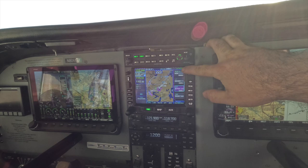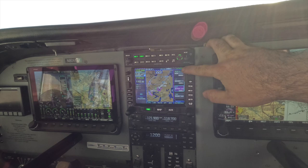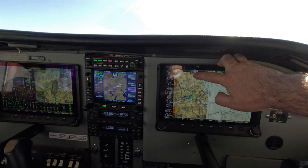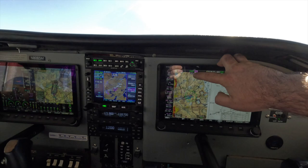As you can see now, the Avidyne has changed to LPV. So what we can do now is press the VNAV button in autopilot mode. You can see it's now saying we're in altitude hold mode, and we're going to transition into vertical nav mode. Now we've captured the glide path and we're going to ride the glide path all the way down.